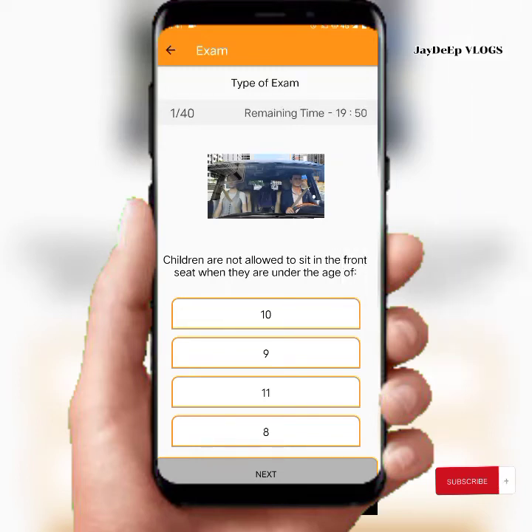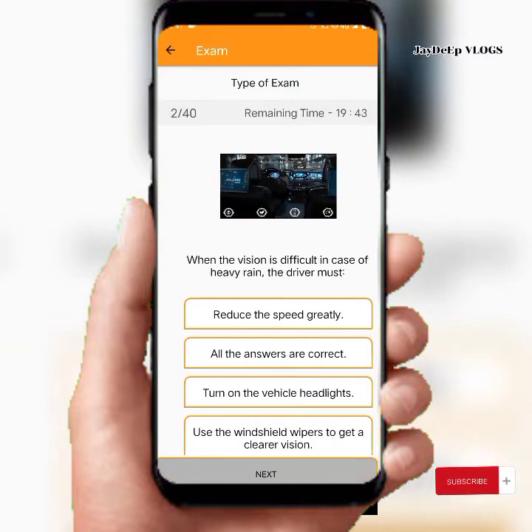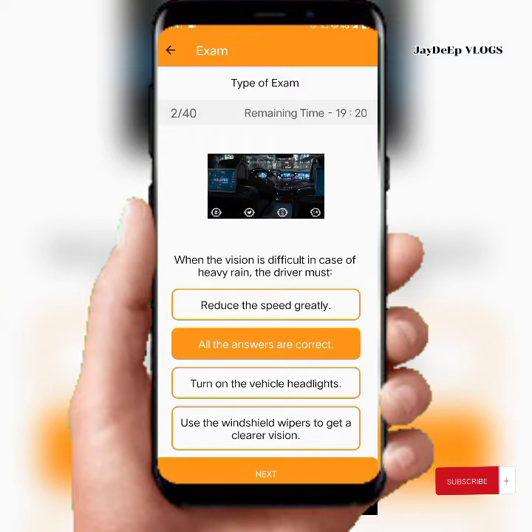Children are not allowed to sit in the front seat when they are under the age of 10. When vision is difficult in the case of heavy rain, the driver must: reduce the speed greatly, turn on the vehicle's headlights, or use the windshield. The answer is: all the answers are correct.